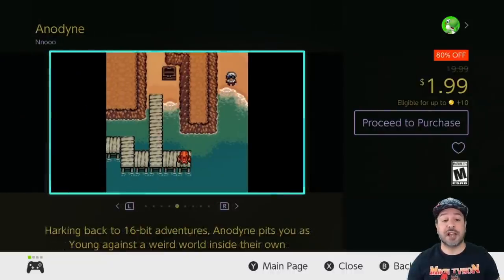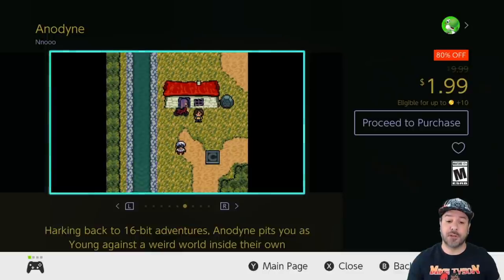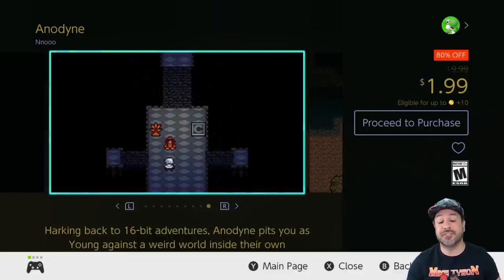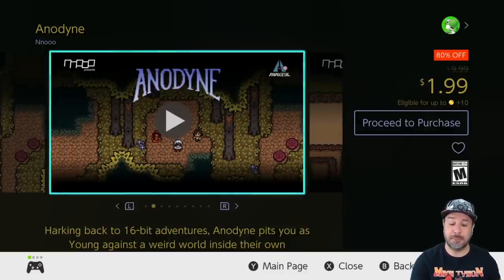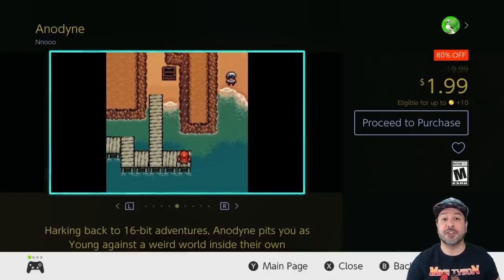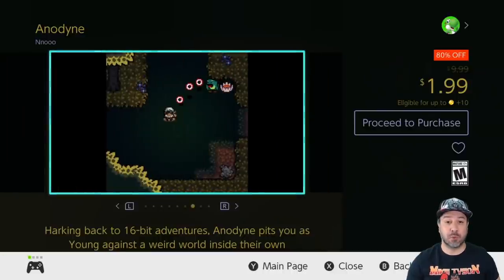Next on our list we have Anodyne, also 80% off dropping the price to only $1.99. This is a game very reminiscent of a top-down Zelda game from the 16-bit era. If you love top-down Zelda games, do yourself a favor and pick this up. You're not going to get quite the level of polish or length of a regular Zelda entry, but at only $2 it has very solid gameplay and a very solid storyline — definitely worth trying out.